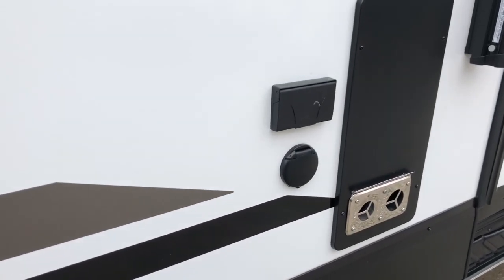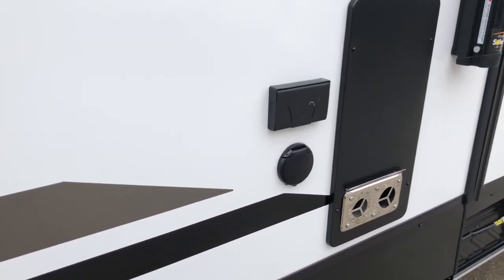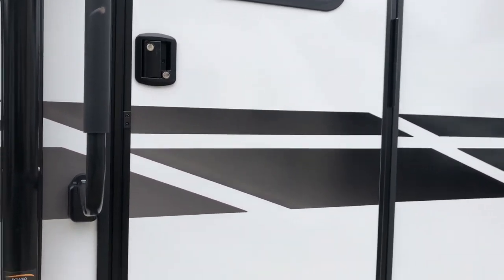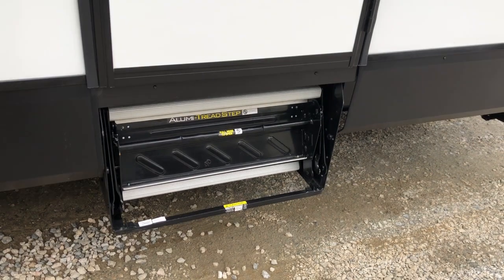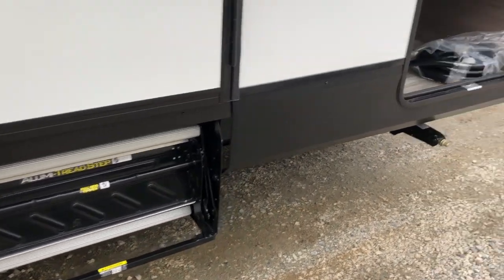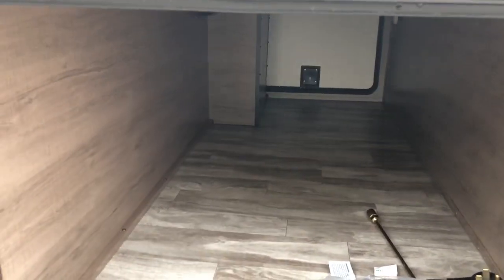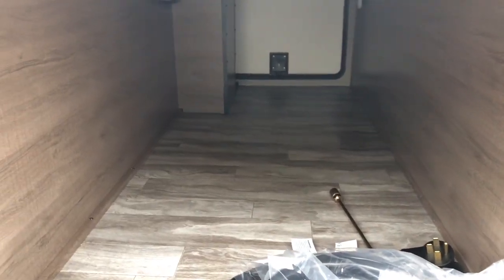Hookup for your cable outside to bring your TV out here. Large assist handle going into the front door, which goes into the bedroom — aluminum steps up front. Other side of your pass-through storage: motion-sensor lighting and nice wide open storage.